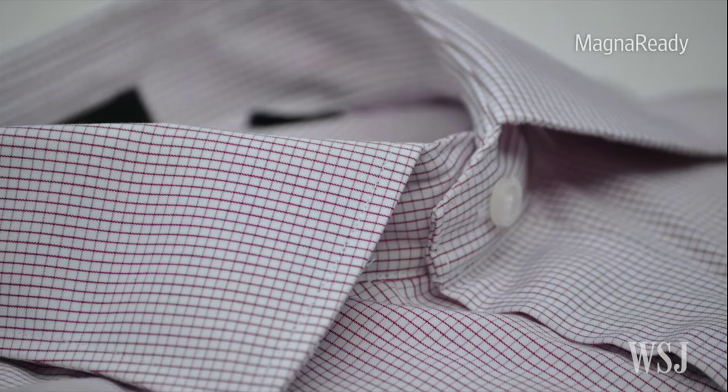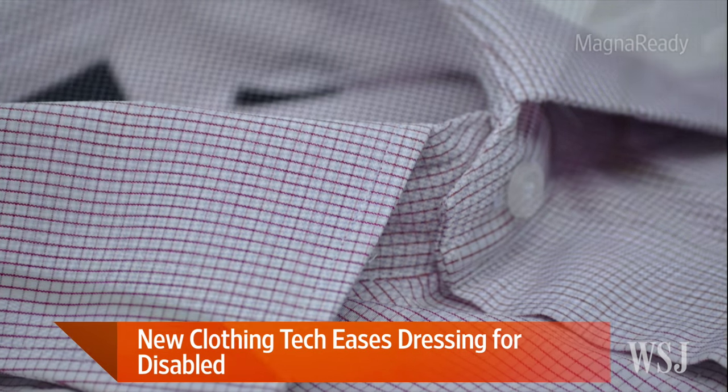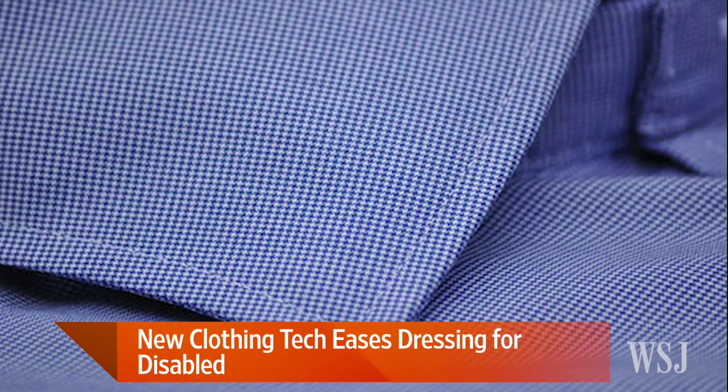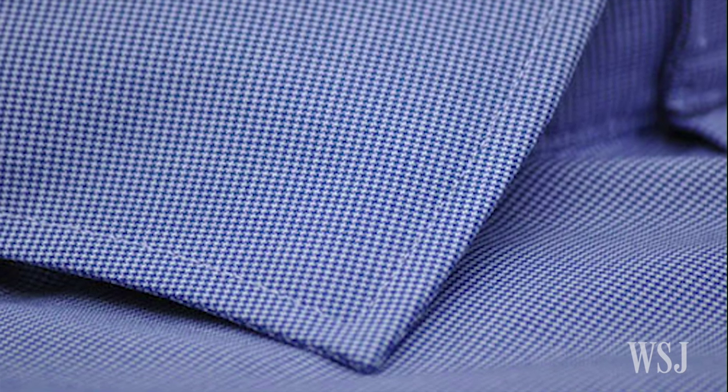There are over 50 million Americans living with physical conditions limiting their mobility, from wounded veterans to people fighting multiple sclerosis to children with muscular dystrophy. For these millions, living independently can be a constant struggle when even getting dressed is difficult. Our next guest invented a magnetic closure technology for her husband after he developed Parkinson's, and her technology is now licensed to global apparel company PVH, where it will be able to help many more people get dressed.